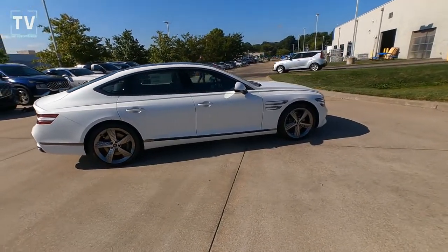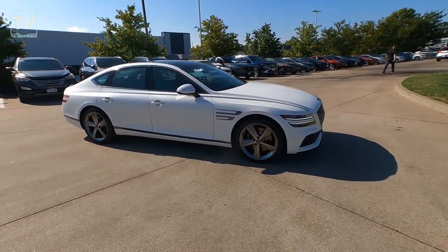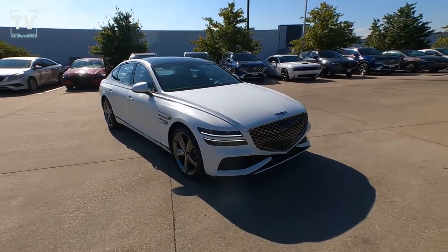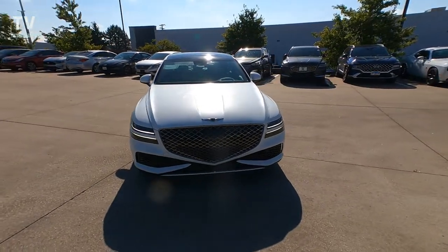We have a panoramic glass roof, but it's blacked out, as is the shark fin antenna. I should have turned on the hazards because there are LEDs across the headlights, but also those air intakes on the fenders are LED lighting as well.